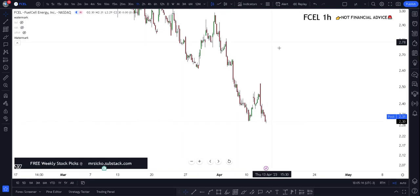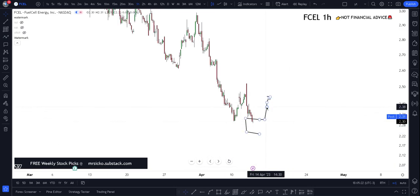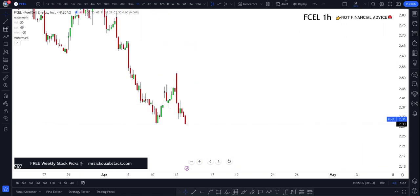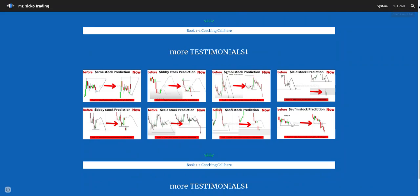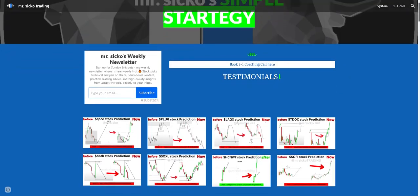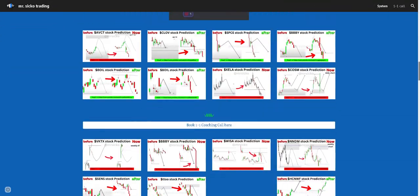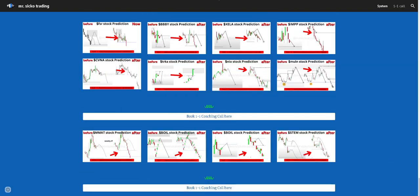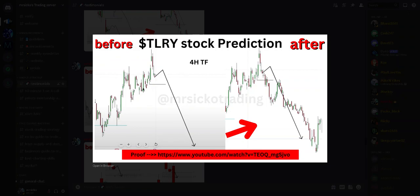In this video on FCEL, or Fuel Cell Energy, I'm going to show you my whole outlook and forecast on it. I'm going to use this tool to outline exactly what I expect it to move. We use a very simple strategy. Here are some credentials and testimonials for the strategy — 150-plus live predictions you can check out yourself. Testimonials have a picture before and after with a proof link, from real people.